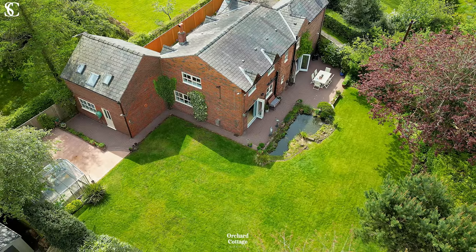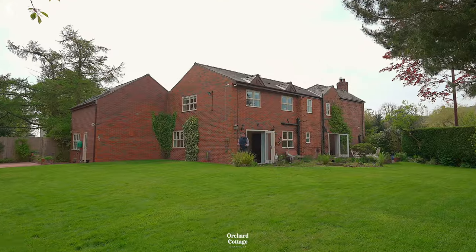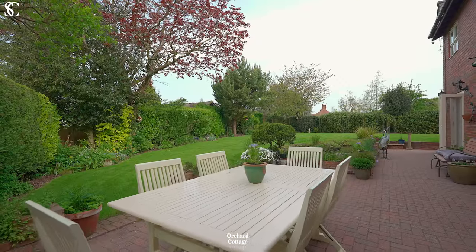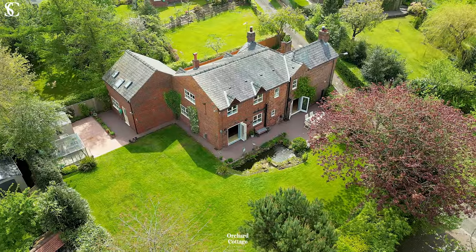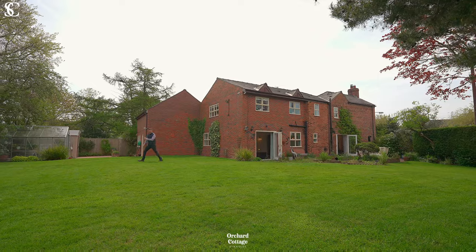There are three reception rooms at Orchard Cottage, two of which open out onto this beautiful private and mature garden. Speaking of gardens, let's check out the secret one.